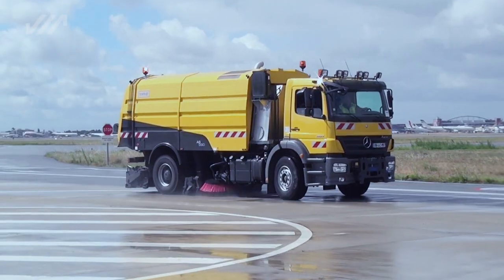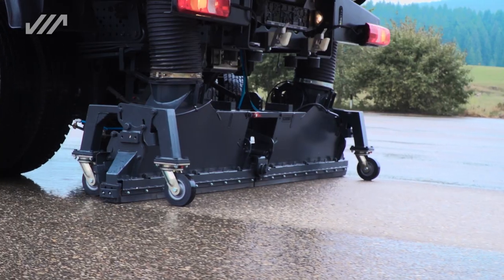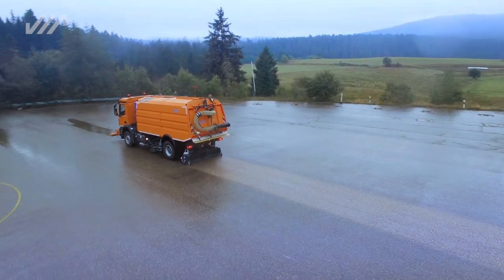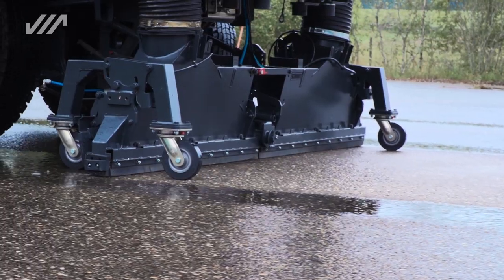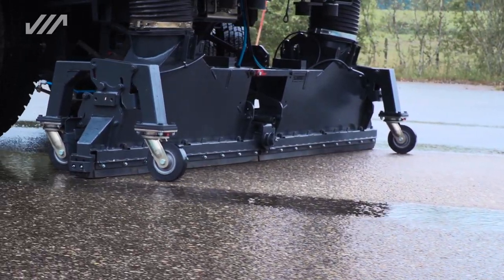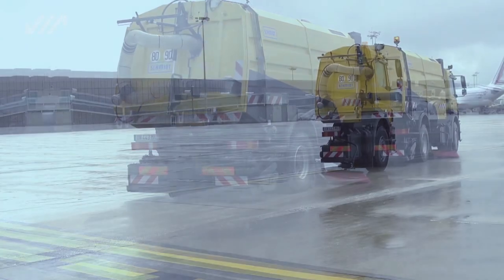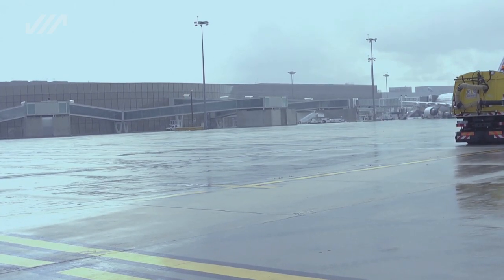With regard to increased volumes of liquid, the combination of the strong suction blowers and the fully optimized liquid suction unit with a width of 2,500 millimeters ensure a powerful pickup of liquids. With this combination, 96 to 99% of glycol and up to 100% of surface water can be absorbed.